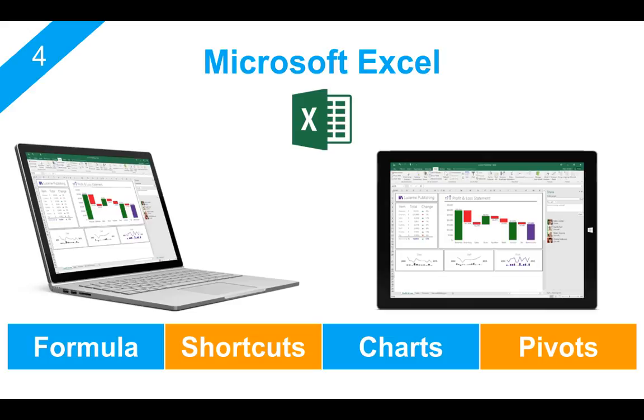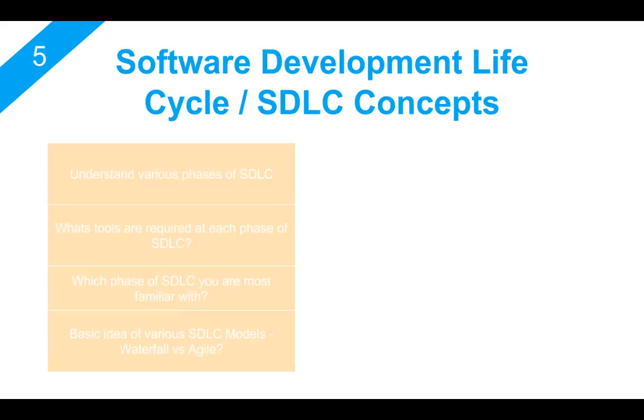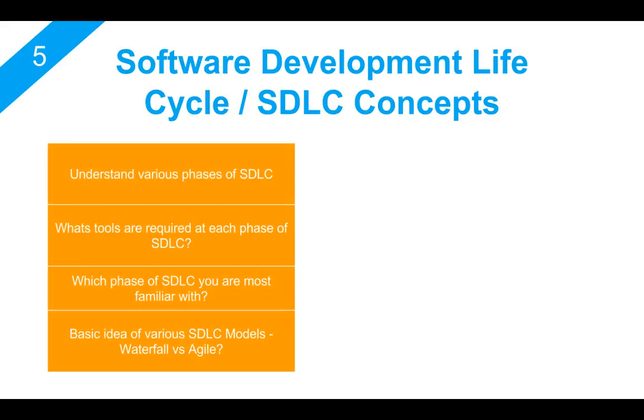So don't try to spend too much time understanding everything about the tool, but you should have the ability to work on Excel and manipulate the data. The fifth most important skill is the concept of the software development lifecycle, also known as STLC. Whenever you're involved in the development of any application or software, you will be following some kind of STLC model. In any company — small or a very big enterprise — they will be following some sort of STLC concepts.